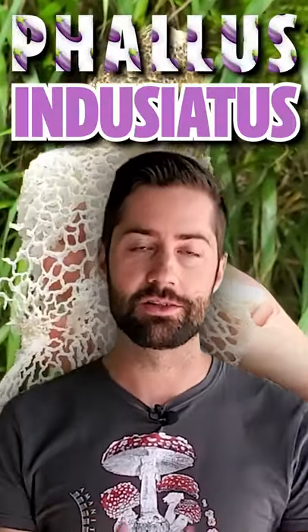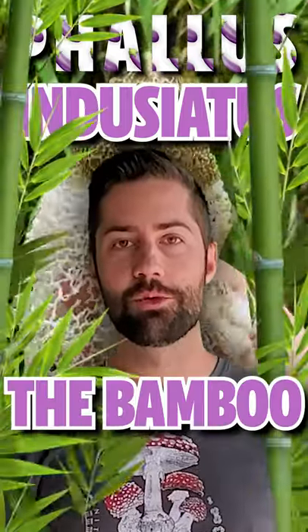Perhaps the most showboating of all the mushrooms is something called Phallus indusiatus, or the bamboo fungus. It starts off as a little hairy, goo-filled egg, but eventually that will crack open and a giant phallic-shaped fruiting body will burst through, grow tall, and eventually drop down this beautiful net.